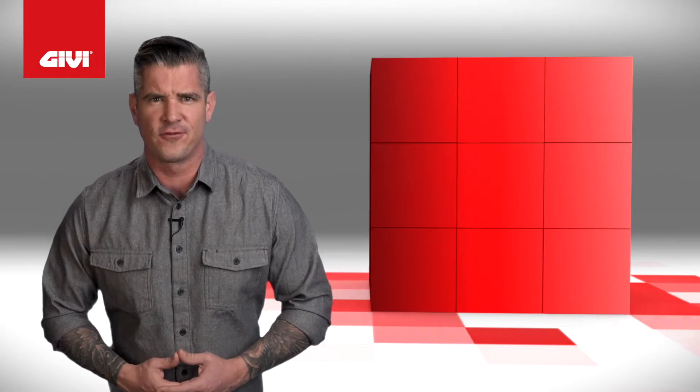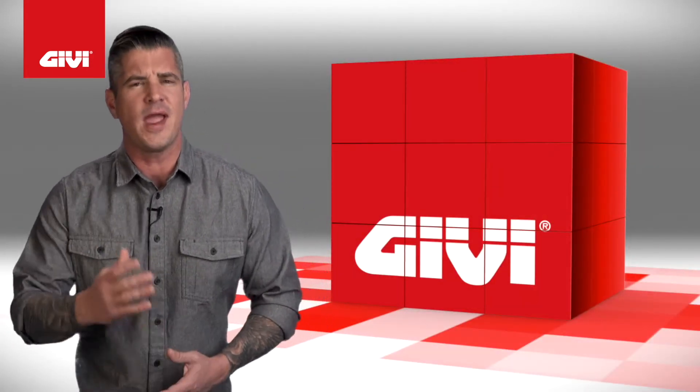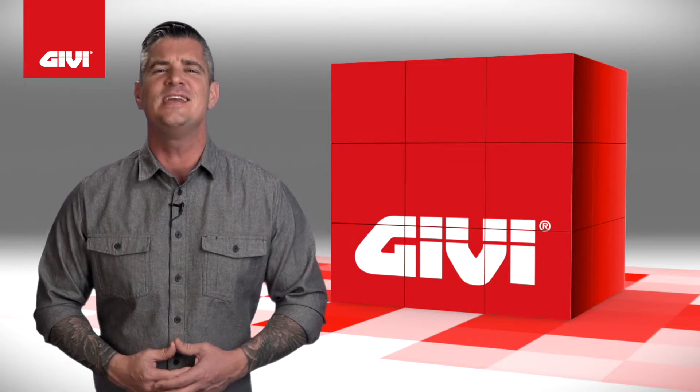From the motorcyclist to the scooter rider, from the short to the long journeys, when it comes to protecting you, your gear, and your motorcycle, only one company can provide the security, ease of use, and elegance of Italian styling. That company is Givi.